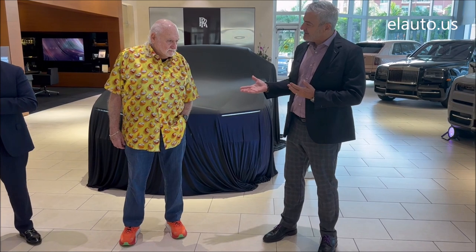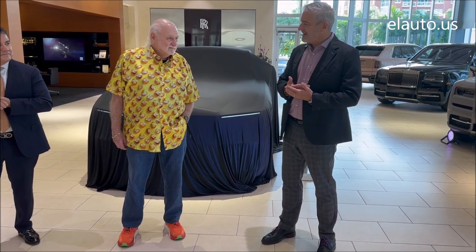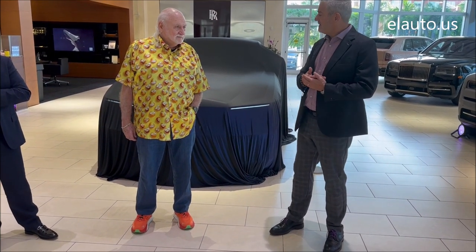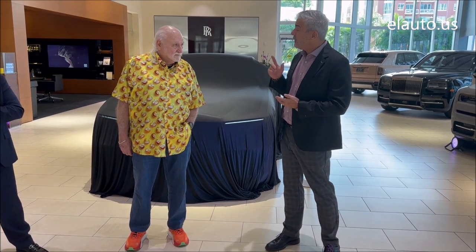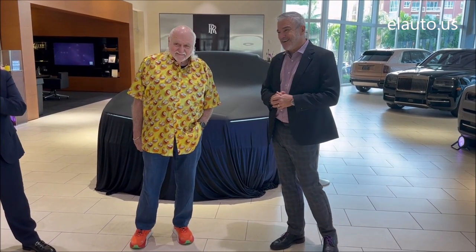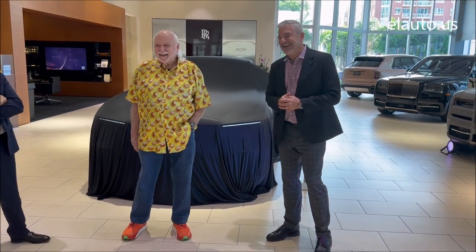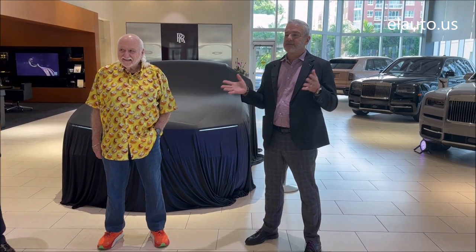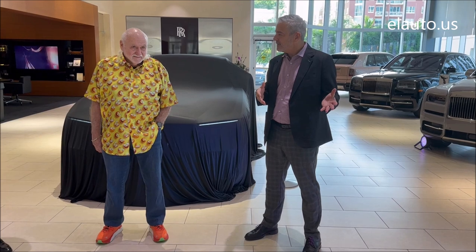I have to put this one in context, because obviously the ship landed in Georgia just on Sunday — I think it landed on Saturday. The Spectre rolled off. This was the first ship coming with Spectre. You are the first delivery I'm making. What I want you guys to know is that Michael started working on Spectre months ago, months and months ago.